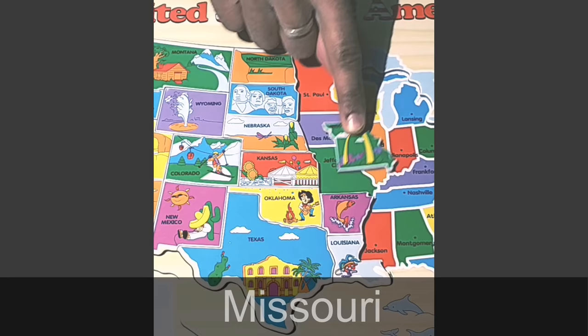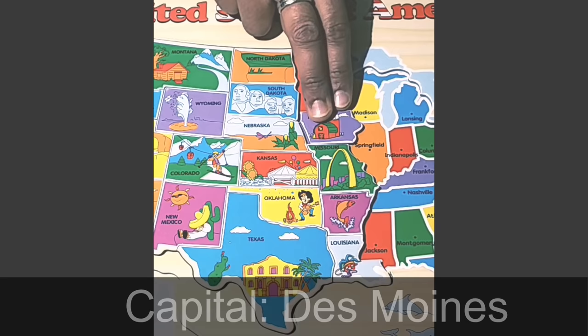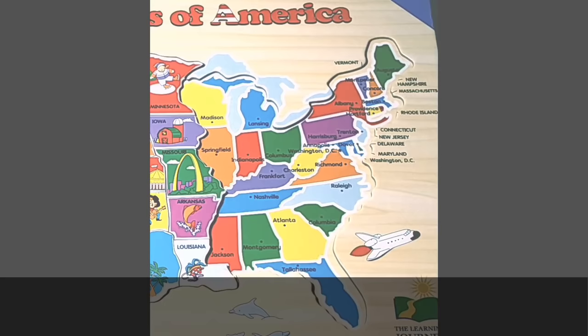Next is the state of Missouri. The capital of Missouri is Jefferson City. What you see pictured is the Gateway Arch in the city of St. Louis. To the north of Missouri is the state of Iowa. The capital of Iowa is Des Moines, and the state of Iowa is famous for farming. To the north of Iowa is the cold state of Minnesota. The capital of Minnesota is St. Paul. Minnesota is famous for winter activities, and you see a person skating.